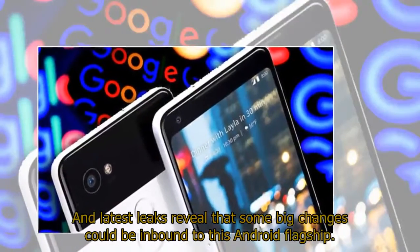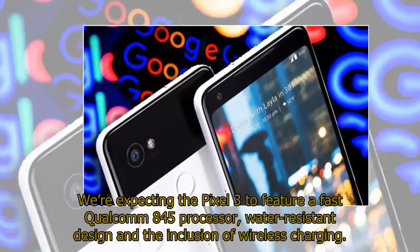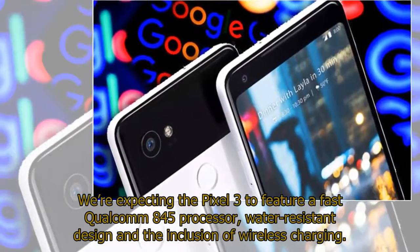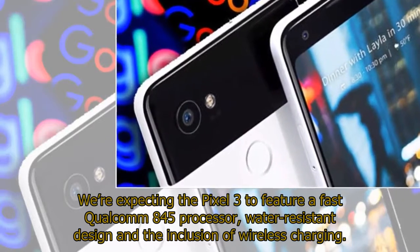Latest leaks reveal that some big changes could be inbound to this Android flagship. We're expecting the Pixel 3 to feature a fast Qualcomm 845 processor, a water-resistant design, and the inclusion of wireless charging.